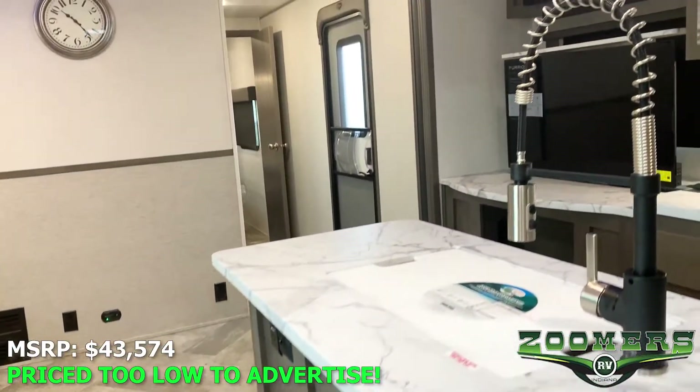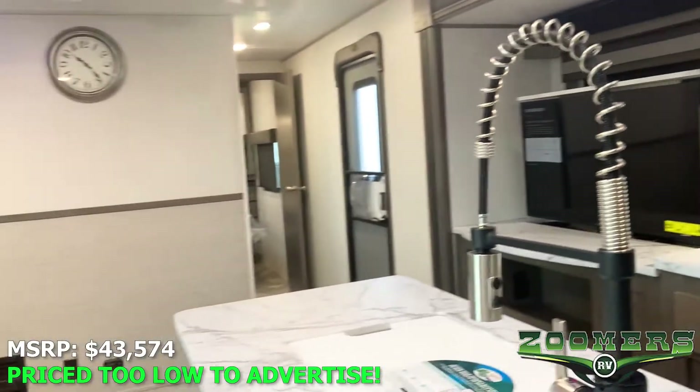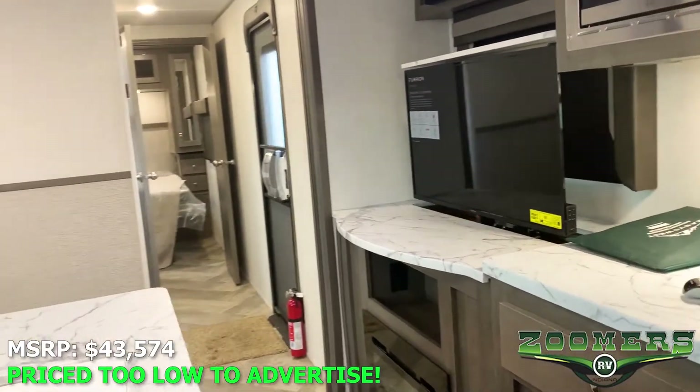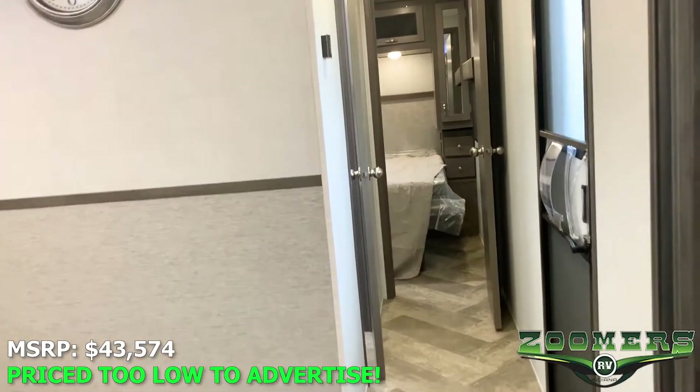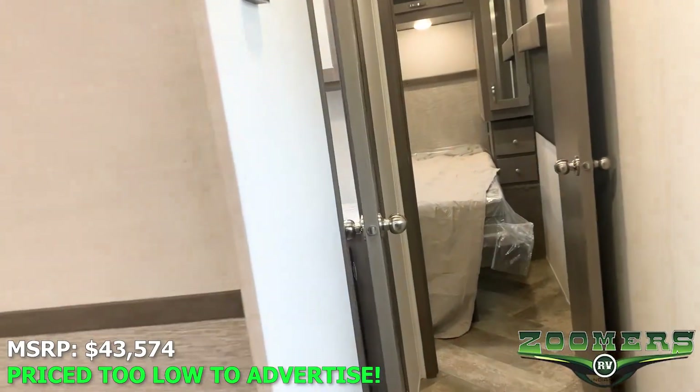You can see this is a very beautiful camper. These opposing slides give us a great sense of space. On the way to the private front bedroom, let's check out the fully enclosed restroom.